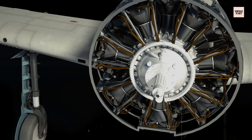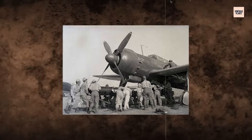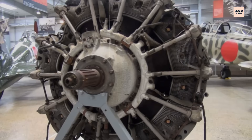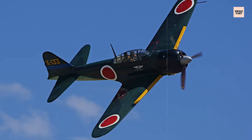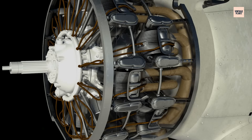Nakajima engineers tried to mitigate this with airflow baffles and cowl flaps, but it was never enough. Even changes in propeller pitch couldn't fully relieve the strain. In tropical theatres like Guadalcanal, the problem intensified. Maintenance crews worked around the clock, often cannibalizing multiple aircraft to keep one operational. Overheating meant pilots had to fly conservatively, throttling back when they should have surged. In a war where every second mattered, the cooling crisis became a silent killer.